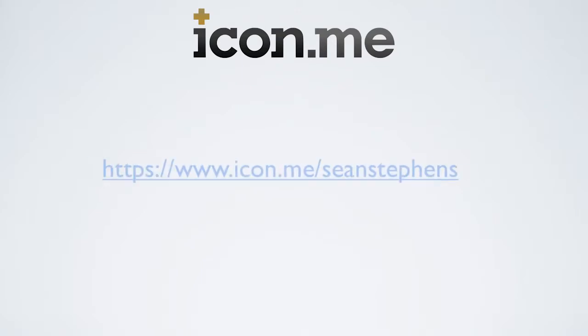Icon.me is a valuable tool that's quick and easy to maintain. I recently set mine up and it took no time to make. Here's a link to check it out.